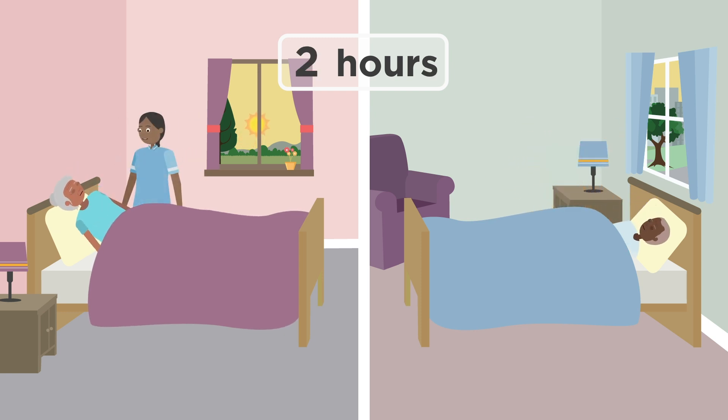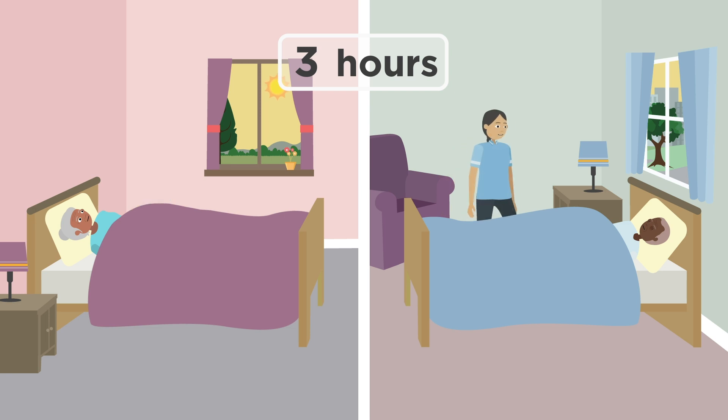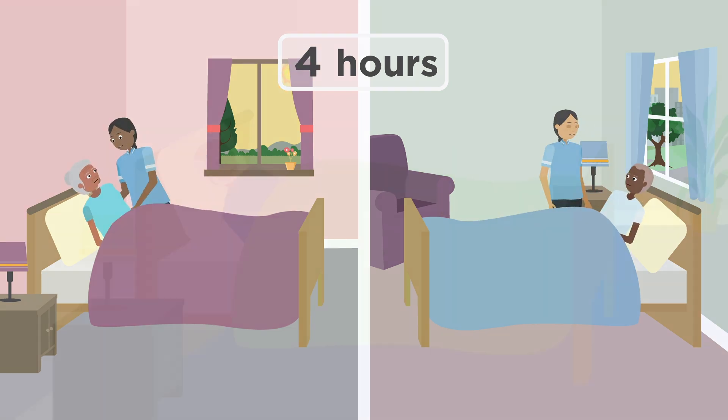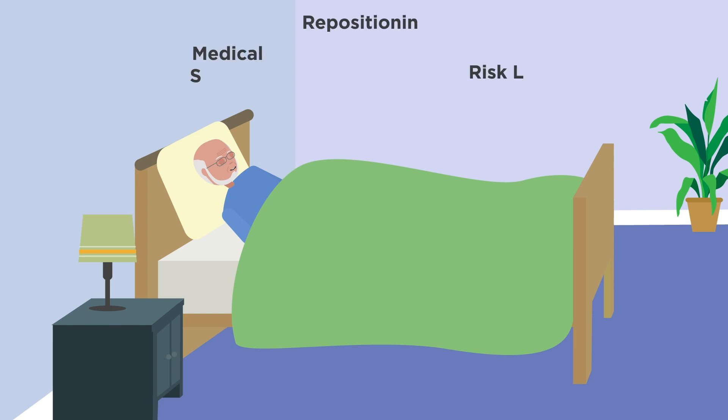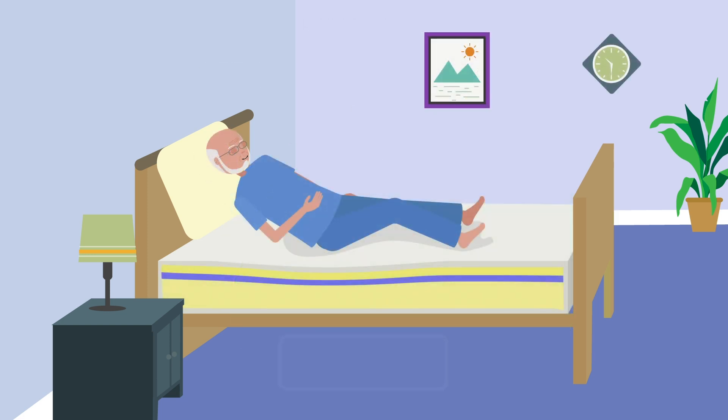The trial had two main aims. The first was to determine whether repositioning intervals can be extended without compromising pressure injury incidents. The second aim was to determine how changes in medical severity interact with the resident's risk level and repositioning schedule.